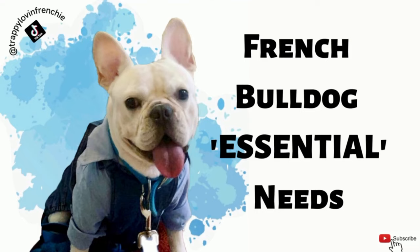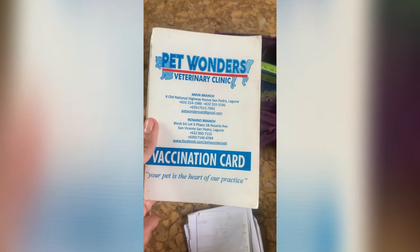In this video I'll outline the essentials of owning French Bulldogs and what you can expect if you decide to buy a Frenchie. If you plan to adopt or buy a puppy, you must be prepared with the right supplies and knowledge.